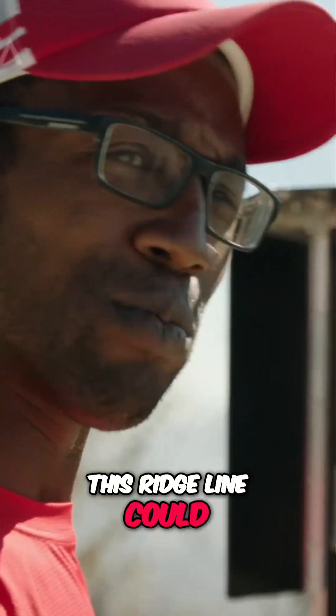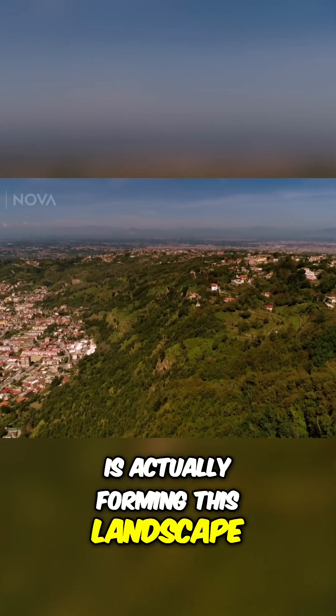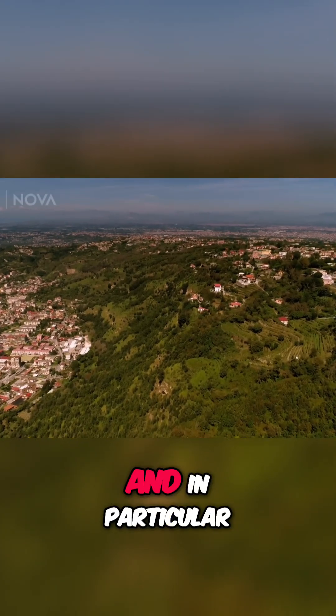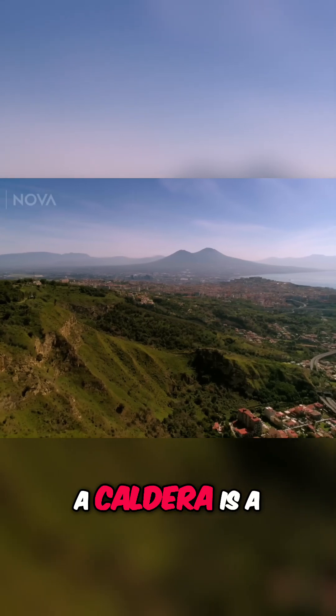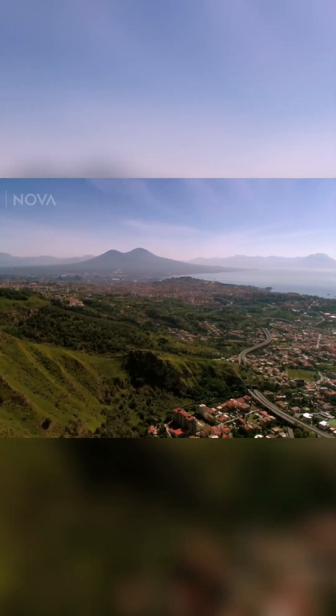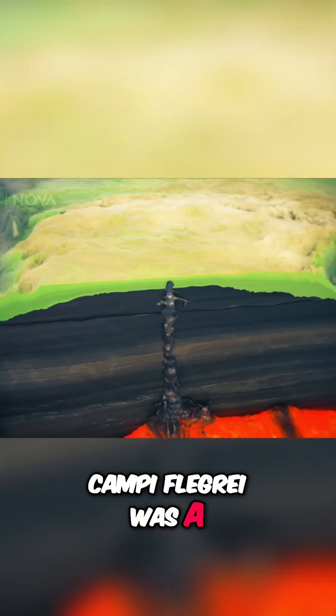This ridge line could be telling us something about a feature that is actually forming this landscape — an ancient, very large volcano. In particular, we're actually looking at a caldera. A caldera is a collapsed volcano. In the past, Campo Flegrei was a flat plain.